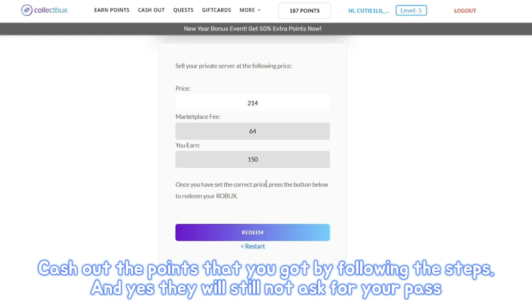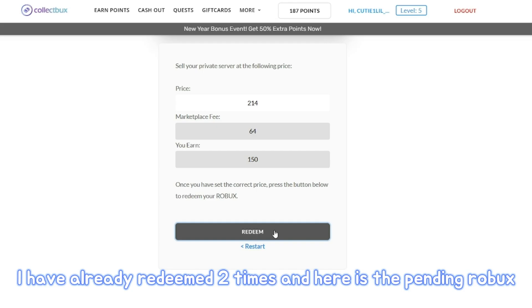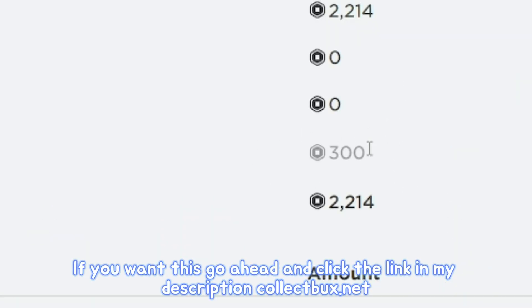Cash out the points that you got by following the steps, and yes, they will still not ask for your password. I have already redeemed two times and here is the pending Robux. If you want this, go ahead and click the link in my description: CollectBux.net.